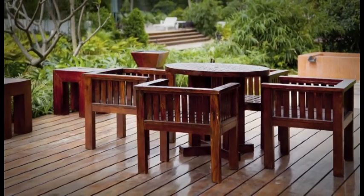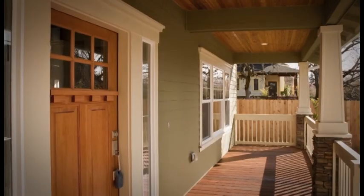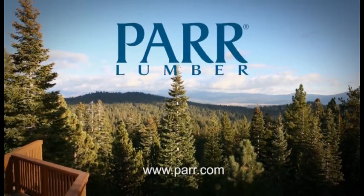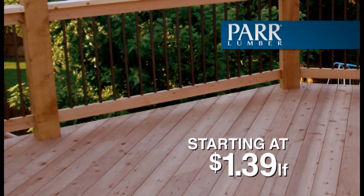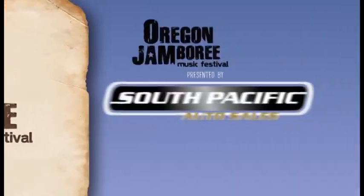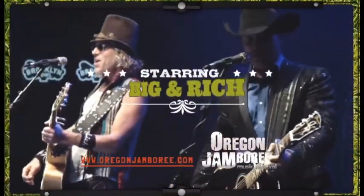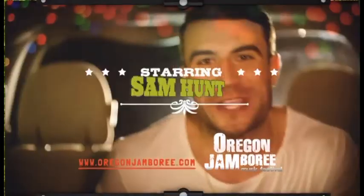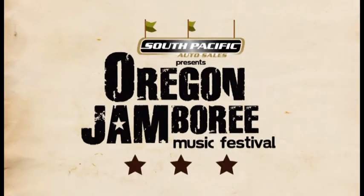If you build it, build it right. Build it to last. Don't just build it for yourself — build it for the next generation. Build it with PAR Lumber, and keep building the Great Northwest. PAR's deck sale is going on now with TimberTech starting at $219, Trex at $229, and Cedar at $139 per lineal foot, while supplies last. Visit PAR.com for details. Two stages, 22 shows, one sweet unforgettable weekend — the 23rd Annual Oregon Jamboree presented by South Pacific Auto Sales, featuring Keith Irving, Dierks Bentley, Big and Rich, Lee Bryce, Hunter Hayes, Thomas Rhett, Sam Hunt, and many more. July 31st through August 2nd. Tickets on sale now at OregonJamboree.com.